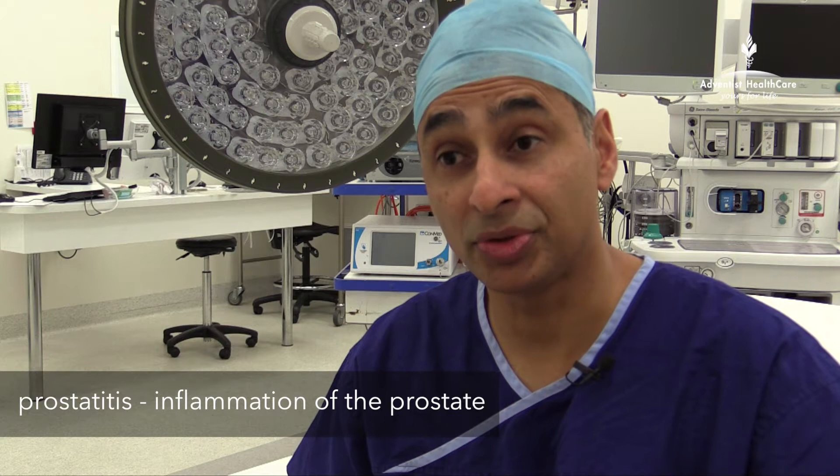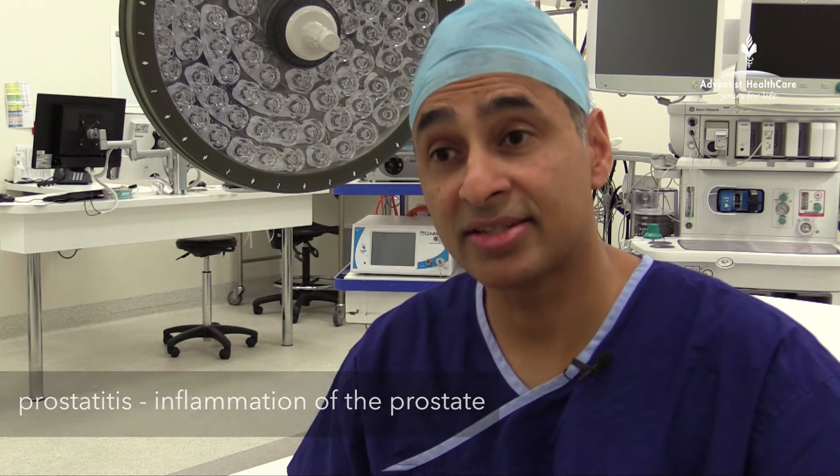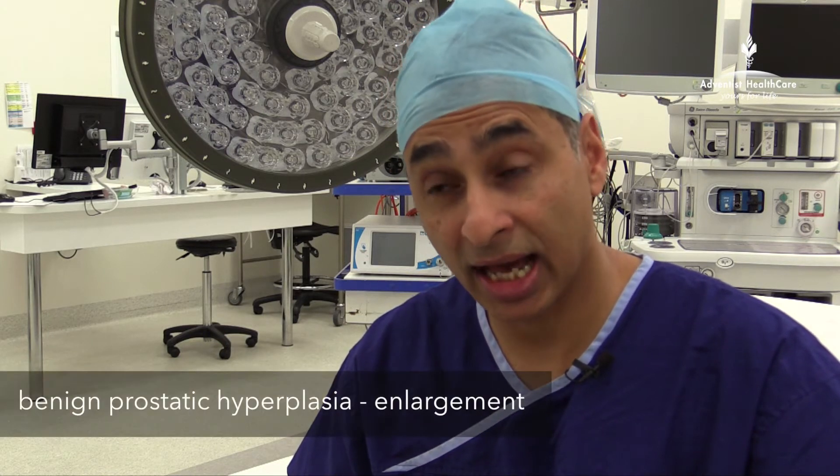My name is Dr. Max Dyers. I'm a VMO urologist at the City of Venice Hospital. There are three common diseases of the prostate. One is inflammation of the prostate, which is prostatitis. The second is benign enlargement of the prostate, or BPH, and the third is prostate cancer.